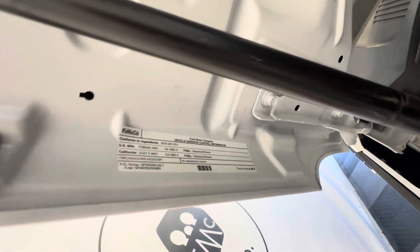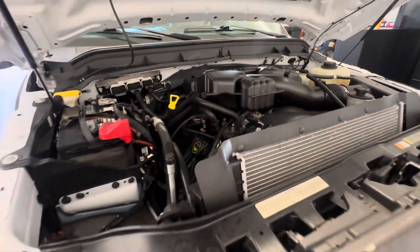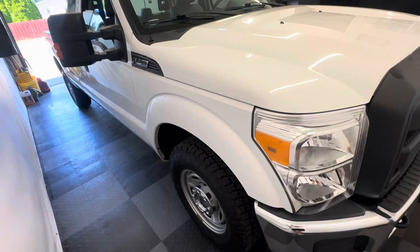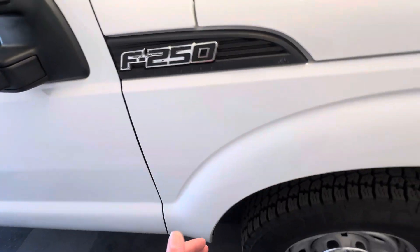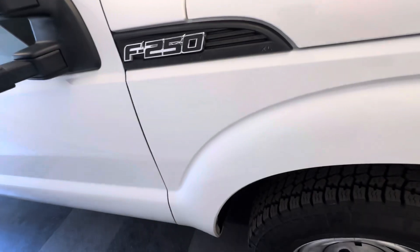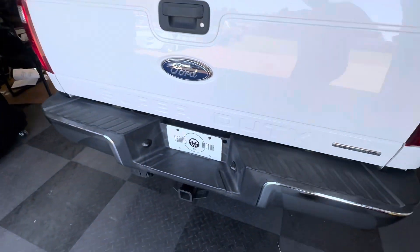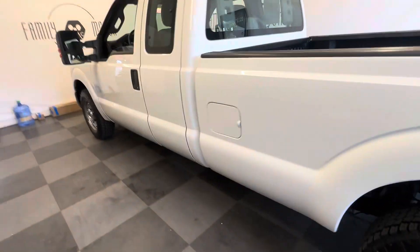California emissions tested. 6.2 liter V8 — that's Ford's three-quarter ton and one-ton V8 motor. Nothing fancy, it's an XL, but it is an XL with keyless entry and some extras. It is a long box, so it's a great truck to put to work. It's got a very usable bed with a Rhino lining in it.